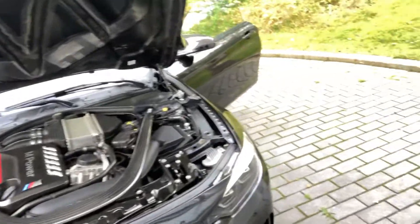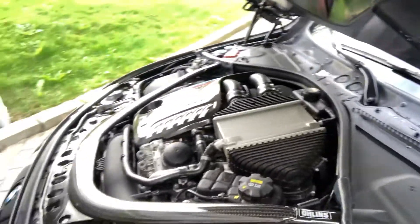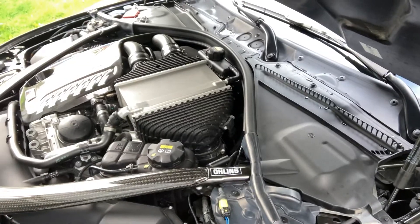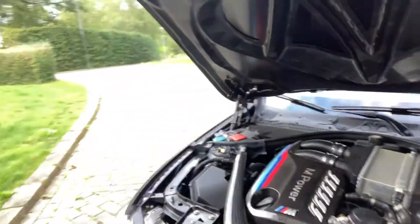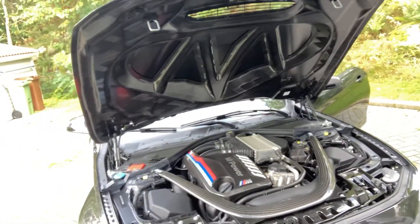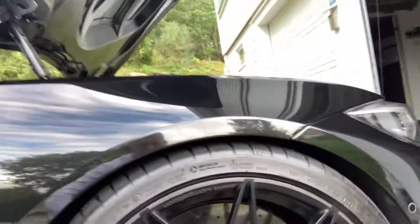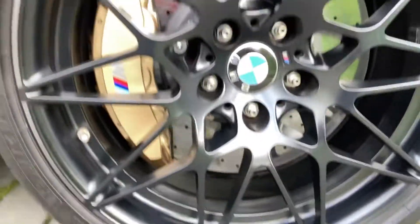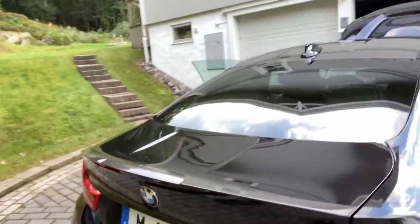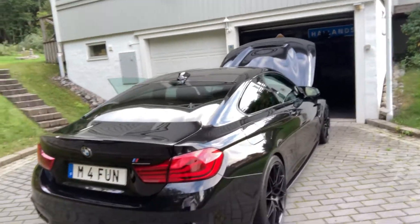I didn't like the EDC suspension on the car, so I swapped it out for Öhlins with the Elite kit. I wasn't satisfied with the spring rate at first, so I messed with that for a while and now I'm satisfied — I found a good setup for me, my driving style, and our roads here. I also made a few details on the wheels myself just for fun: they were factory painted special-order black and I added gray stripes on the outside and M Competition logos. So that's about everything — that's my M4.